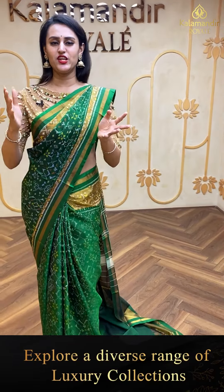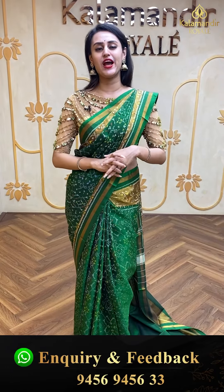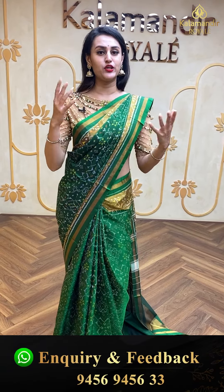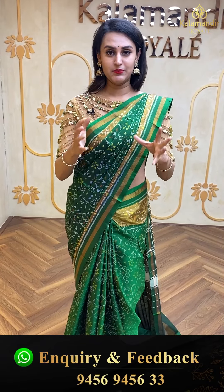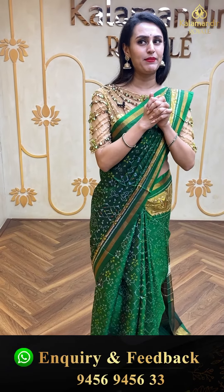Before moving to the next saree, I'd like to mention that we have global courier service — international shipping is available. Cash on delivery is available within Hyderabad. We also have a video calling facility: if you wish to see any saree in proper lighting or detailing, make a video call on the same number — 9456 9456 33. We also have our outlet at Jubilee Hills Road Number 36.